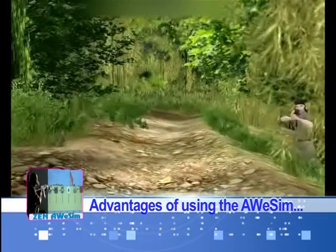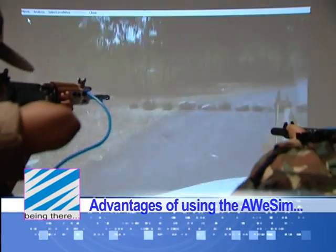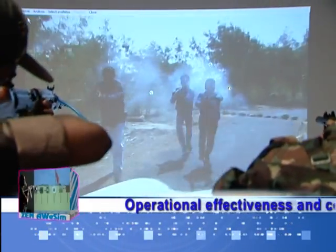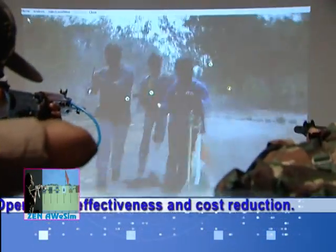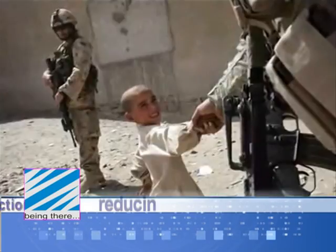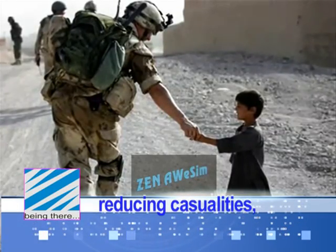To sum up, the AWESOME enhances the effectiveness of weapons training provided by your establishment many fold, and at the same time brings down training cost drastically too. Indeed, the way is in the training.